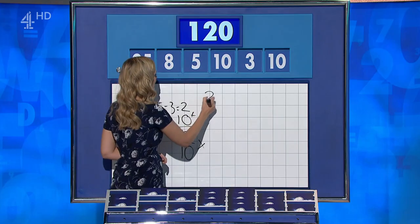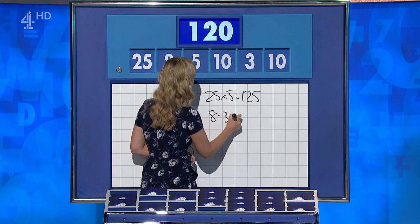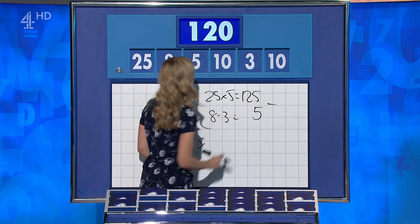And Bethany? I did 25 times 5 is 125, and then 8 minus 3 is 5, and take it away. A squillion ways to get 120.